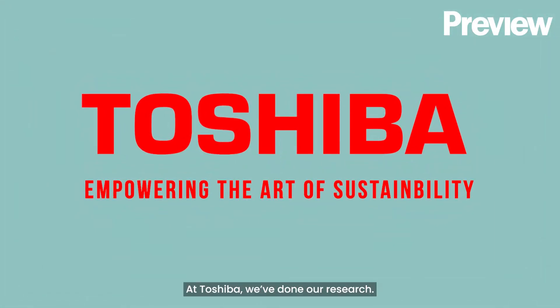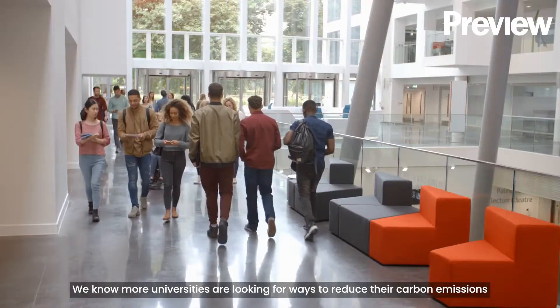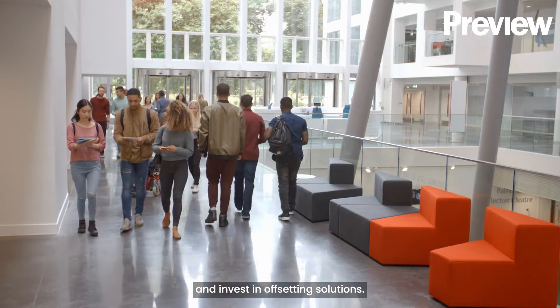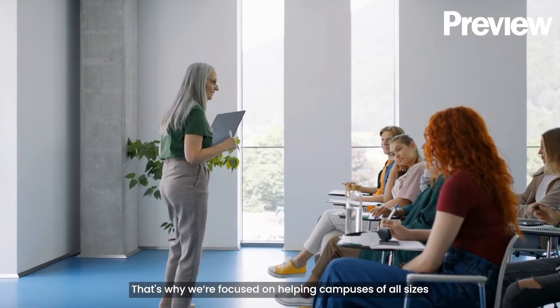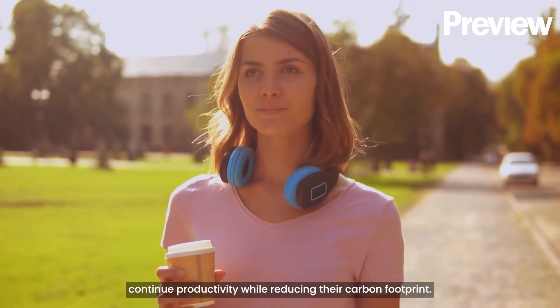At Toshiba, we've done our research. We know more universities are looking for ways to reduce their carbon emissions and invest in offsetting solutions. That's why we're focused on helping campuses of all sizes continue productivity while reducing their carbon footprint.